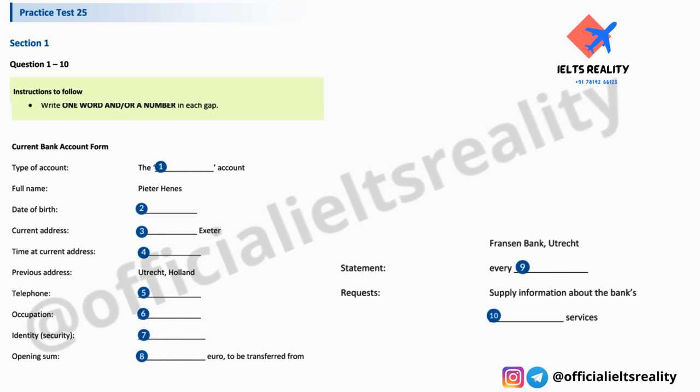That is the end of Part One. You now have one minute to check your answers to Part One.